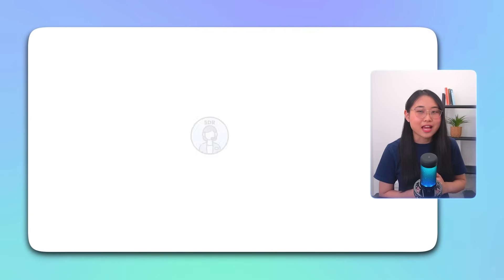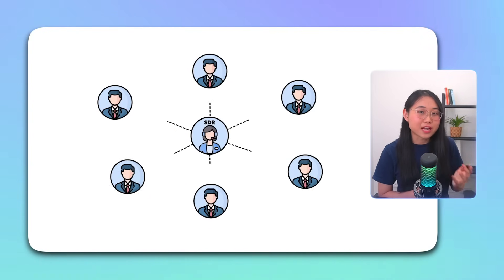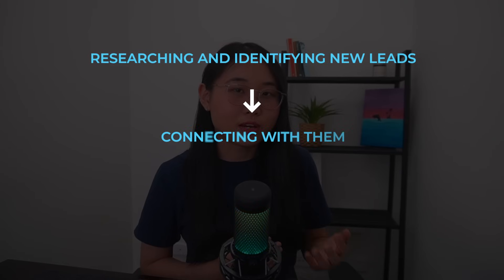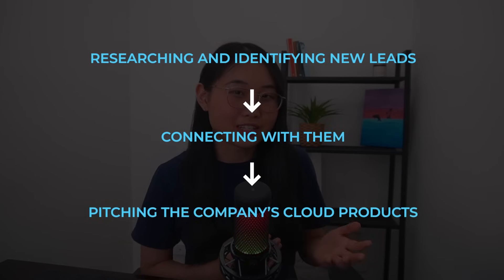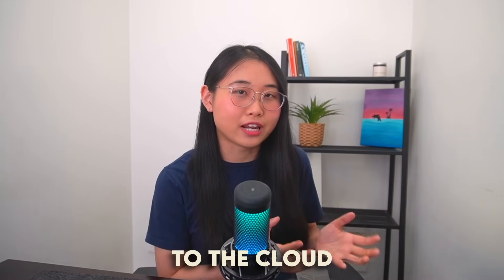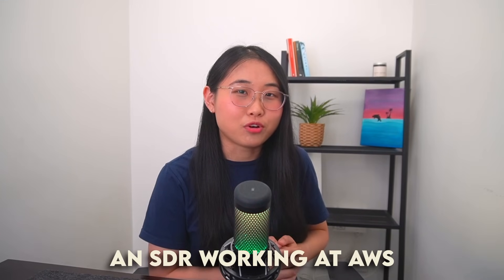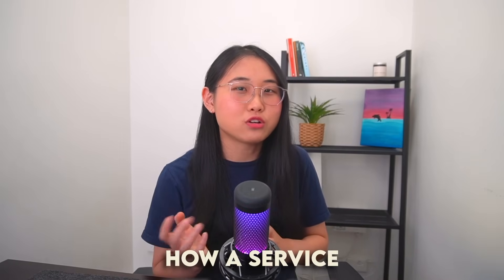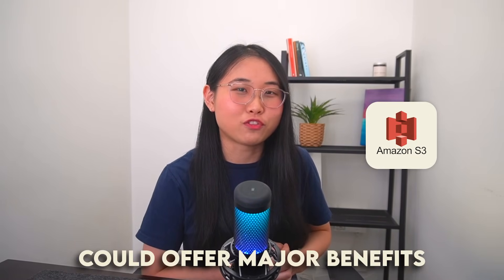Ultimately, the goal is to generate more money for your company. When it comes to the day-to-day responsibilities, SDRs focus on building and managing a pipeline of potential customers. This involves researching and identifying new leads, connecting with them, and pitching the company's cloud products. For example, if a customer is interested in moving their storage to the cloud, an SDR working at AWS will gather information about their current storage solution and explain how a service like Amazon S3 could offer major benefits.